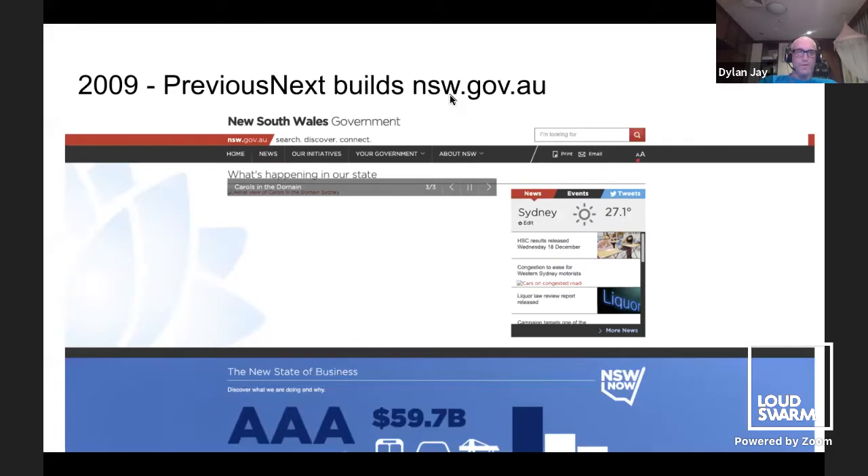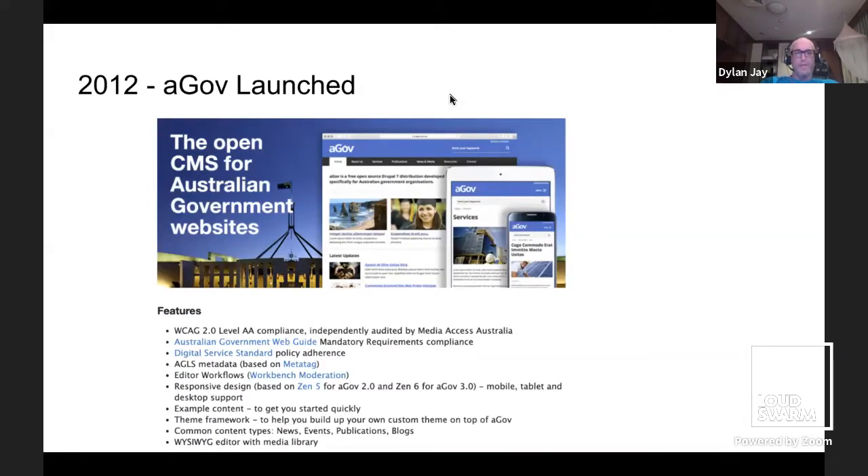In New South Wales, Australia, there's a company called PreviousNext, a Drupal shop. They got the contract to build the main portal for one of the states there in 2009. The clever thing they did was launch something called GovCMS, which was a distribution of Drupal specifically tailored for the Australian government. They open-sourced it, launched it with a big launch party, and talked about how this was the Australian government CMS. It came with example content, particularly focused on WCAG compliance and accessibility checking tools. In 2012 they also organized a DrupalGov conference in Canberra.